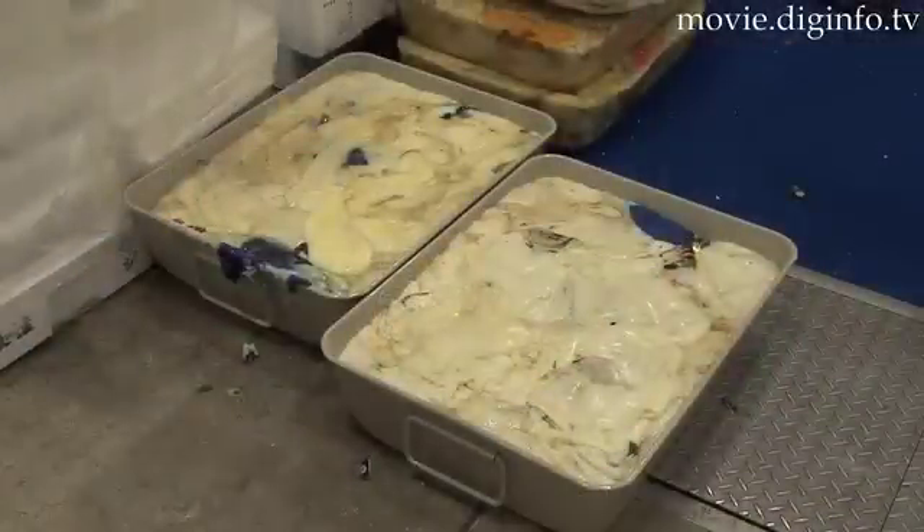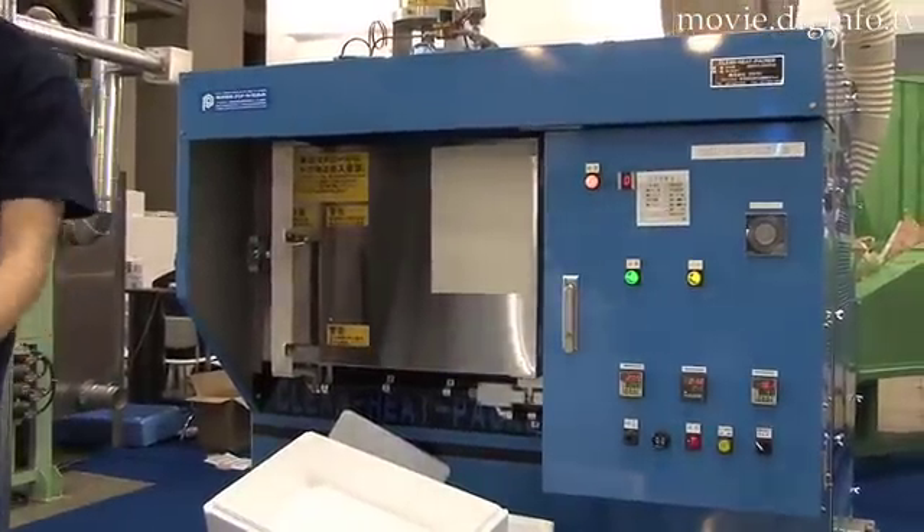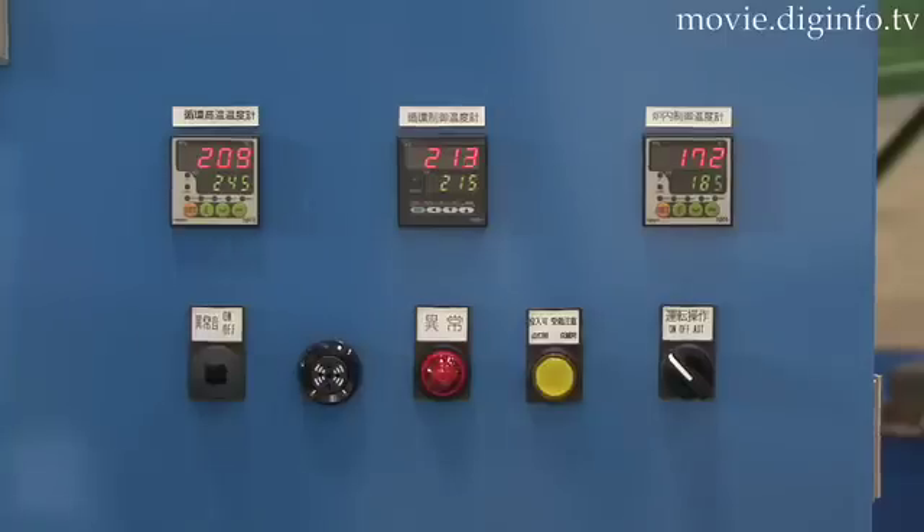Panachemical exhibited two styrofoam recycling machines at the 2008 New Environmental Expo. The Clean Heat Packer is a machine suited for use in supermarkets, department stores, factories and water treatment facilities.